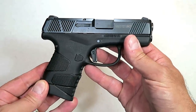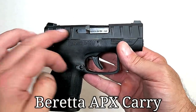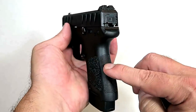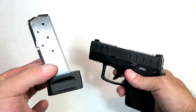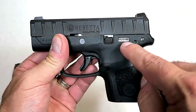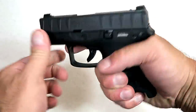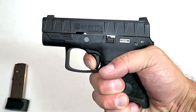In 2019, Beretta replaced their Nano with the APX Carry. It has a three-inch barrel with slide serrations that run across the entire slide, consistent with the APX line. It's a single-stack, very thin nine millimeter handgun that comes with a six-round magazine with a flat base plate and an eight-round magazine. It's a modular gun — the serial number is on the internal chassis, and there are additional frames you can switch out. The trigger measures right at six pounds and it is double-action only.